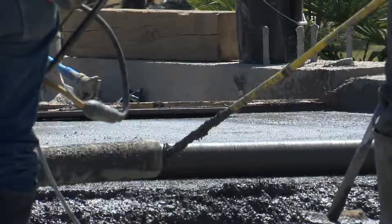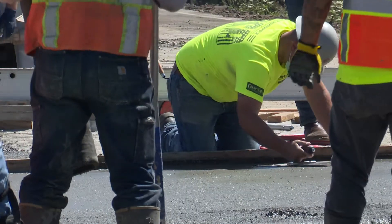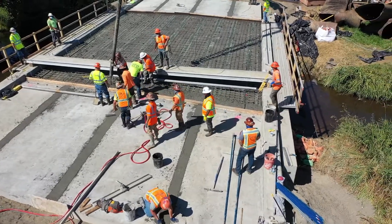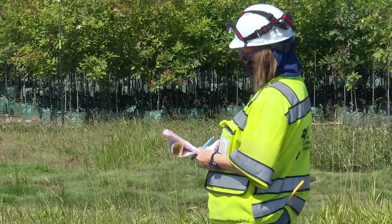Once they get the deck poured and the curing process starts to go, we'll be out of the woods. The aspect of building a structure is the same ultimately, but having such a short amount of time and being precast is kind of intriguing and different.